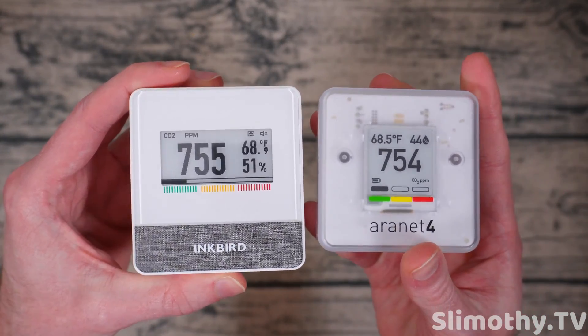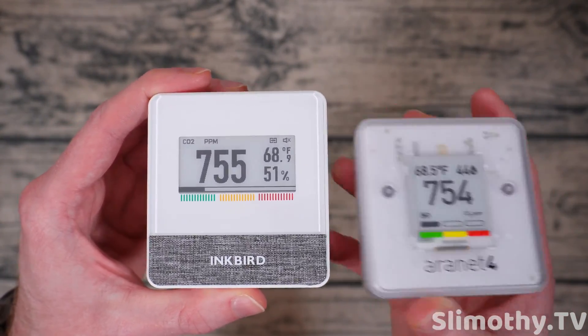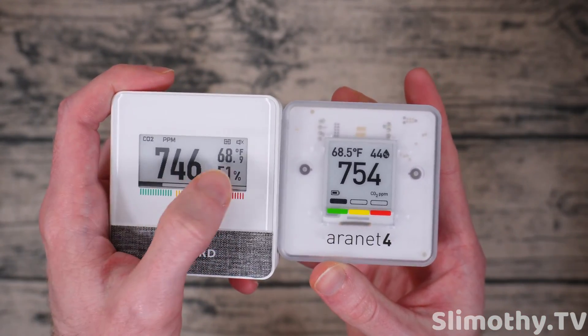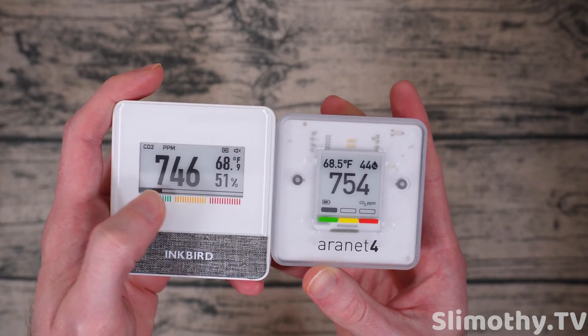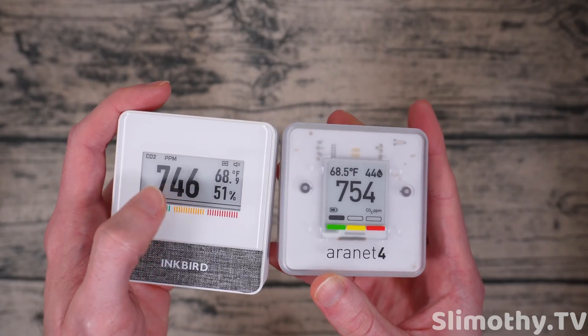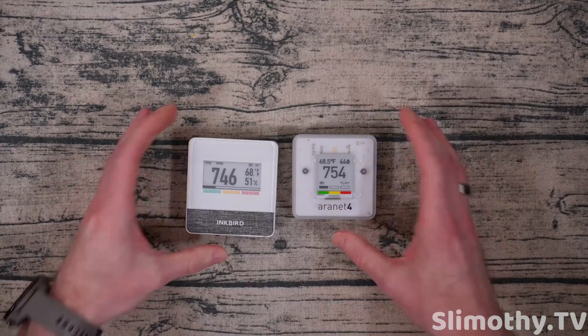Next up, let's talk about the displays. The Aeronet 4 has a much smaller display than the Inkbird, but the numbers aren't much bigger on the Inkbird. There's a lot more screen but it almost looks like there's a lot of dead space in there too. I'm more used to this layout, but I do recognize that the slightly bigger numbers on the Inkbird could be beneficial to some people, especially from further distances.